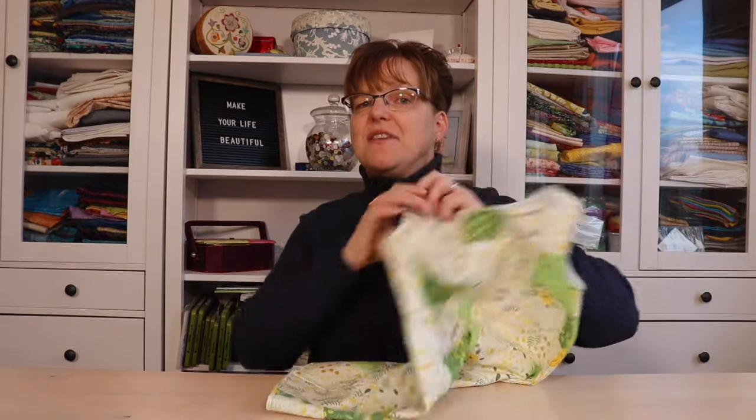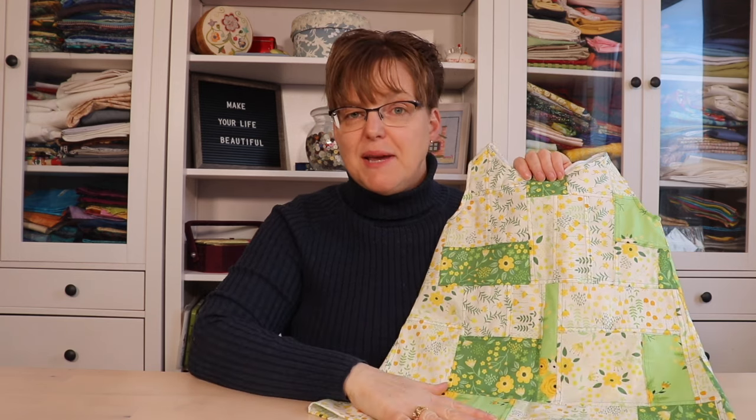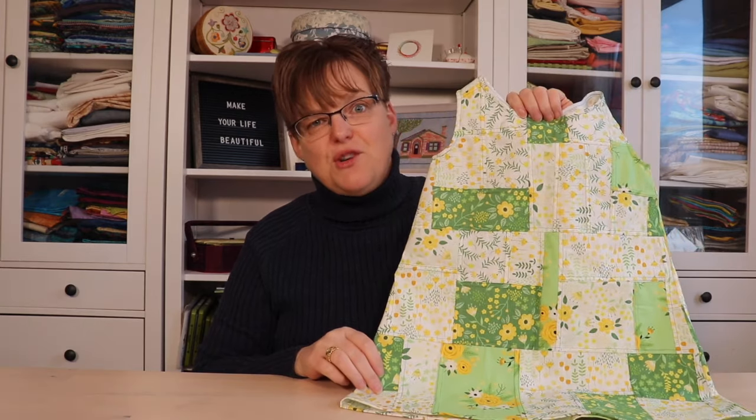Another fun thing — if you have scraps of quilting cotton, you can stitch them together like I did for this little mini dress. I stitched these pieces together using the reversible patchwork pedragi style seams to make a big piece of fabric, and then used that fabric to make this little dress.